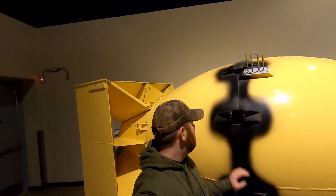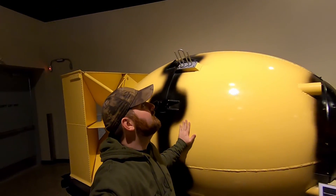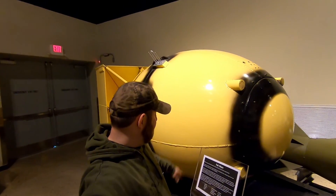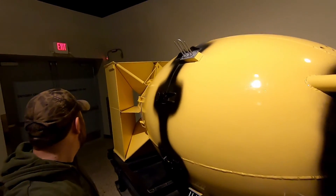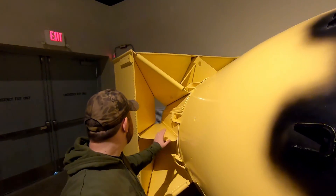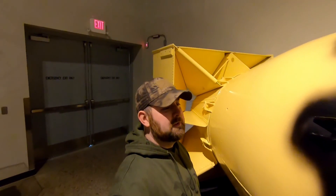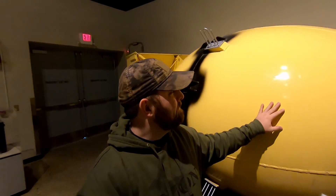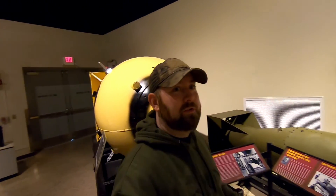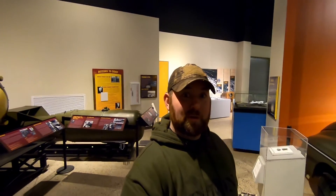You can see how big this thing is just compared to me. It was loaded up on a B-29 and dropped. It's crazy to see these things up close — I know they're not the real ones, obviously. Cool castings. Let's continue on and check out what other stuff we've got here.